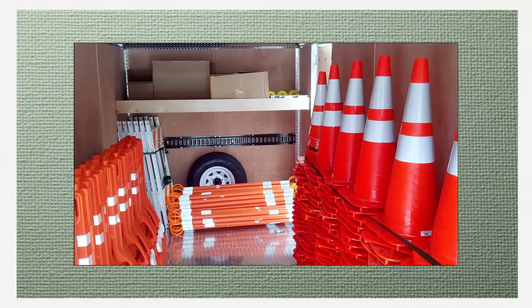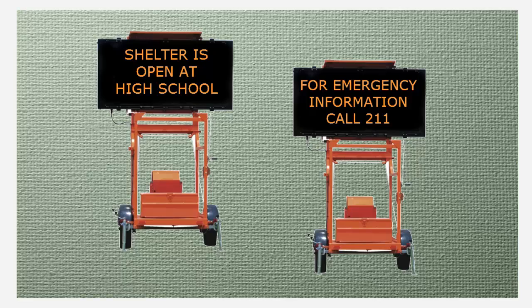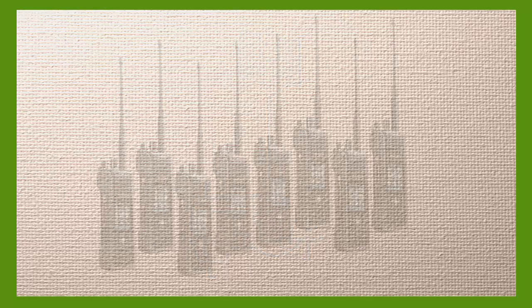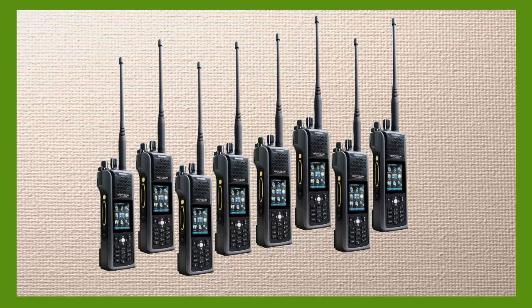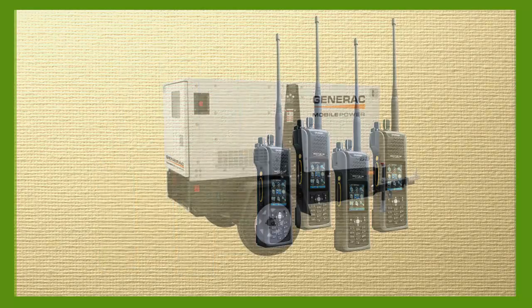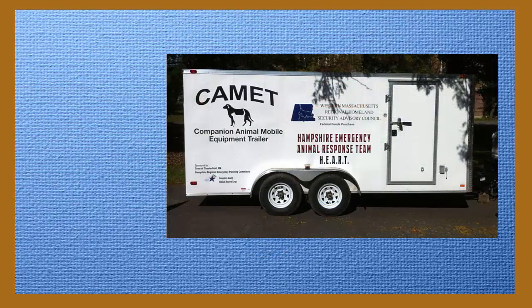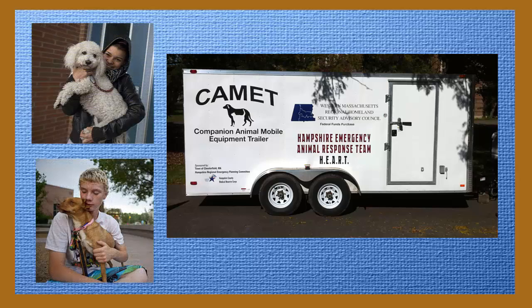Traffic safety supply trailers to assist with setting up detours and other traffic safety notices, message boards to provide information to the public, light towers to light darkened areas, multi-band radios to communicate with multiple response partners who operate on different frequencies, mobile generators to temporarily provide power to emergency response operations, disaster animal response trailers for companion animal sheltering, and much more.